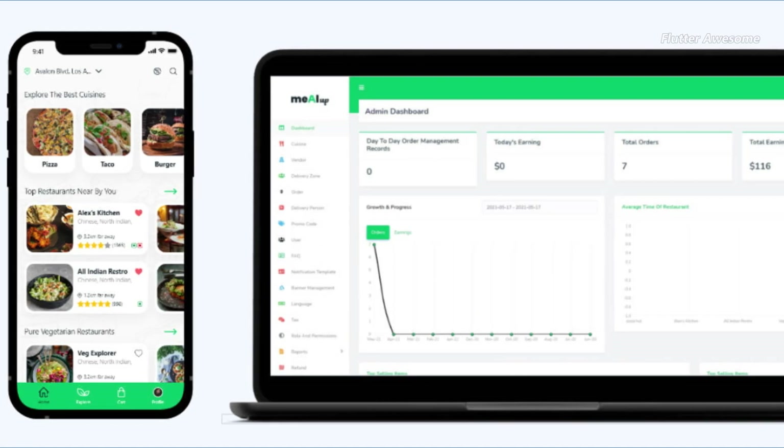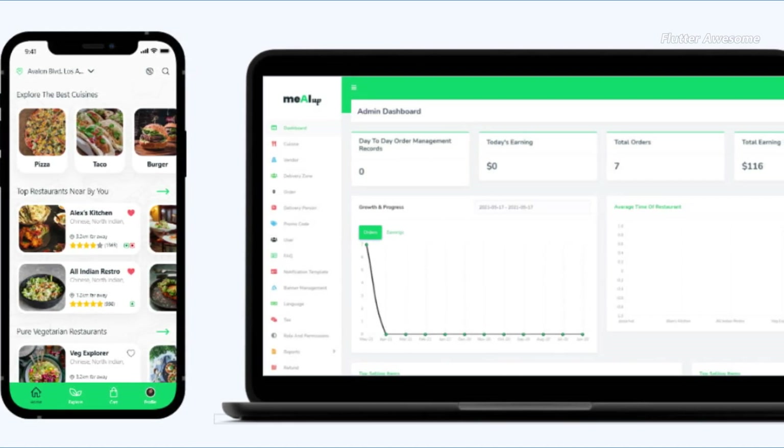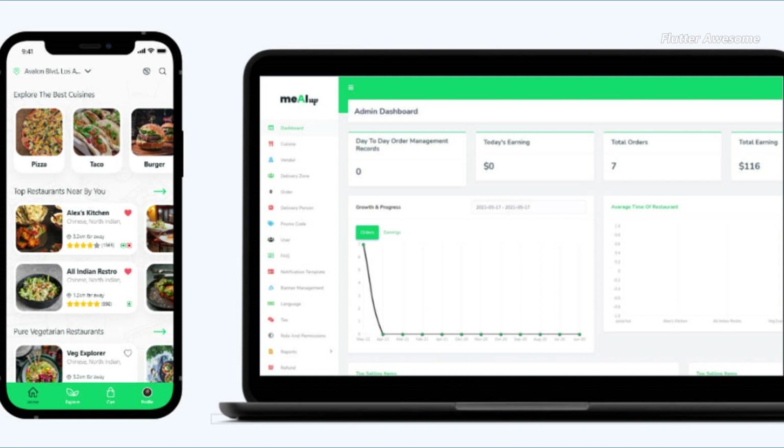Meal Up is a comprehensive food ordering Flutter app designed to cater to the needs of multiple restaurants and food outlets. With Meal Up, businesses can kickstart their food delivery services using ready-made on-demand solutions that are fully customizable and white-labeled.